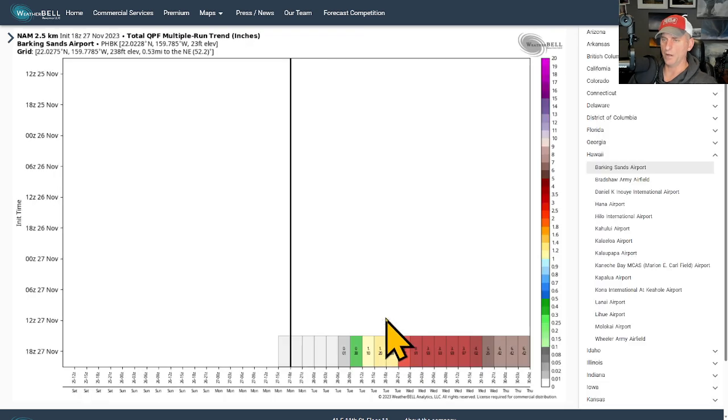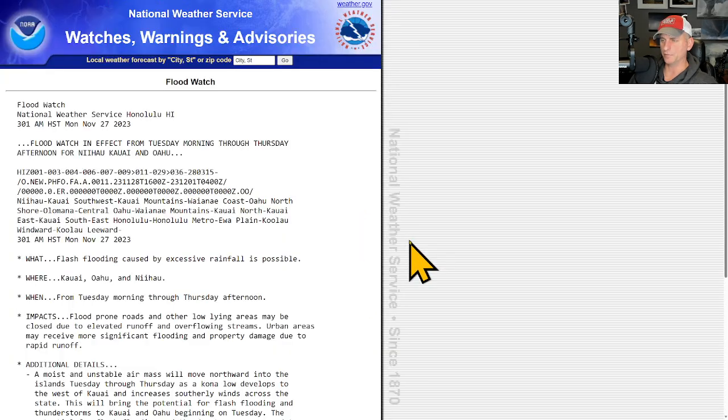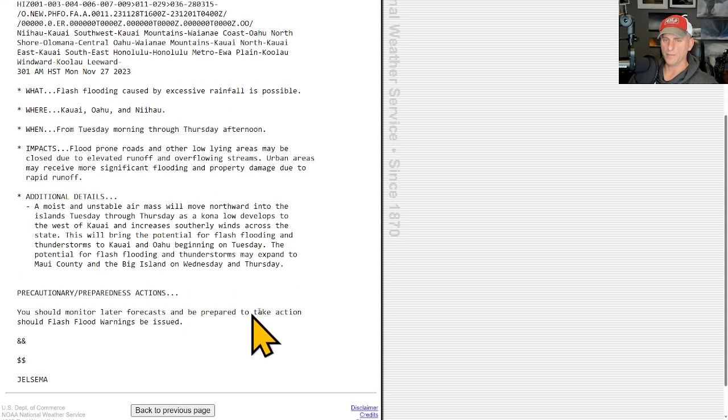This is Honolulu — you can see the big rainfall incoming through the weekend, maybe tapering off Saturday morning. Looking at the NAM3 for Barking Sands — the western portions of Kauai — by Wednesday afternoon and Wednesday night you can see just how much rain is supposed to pile up. The flood watch has been issued for Kauai, Oahu, and Niihau, Tuesday morning through Thursday afternoon, and might be extended to Maui and eventually the Big Island as well, as a moist and unstable air mass moves northward across the islands.